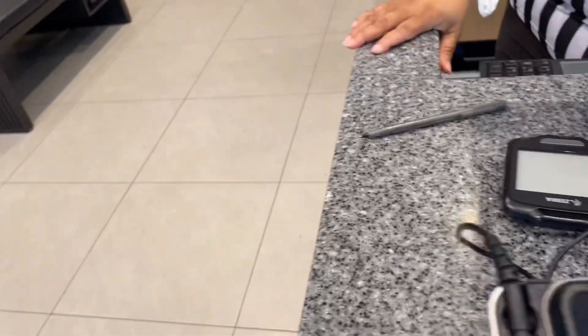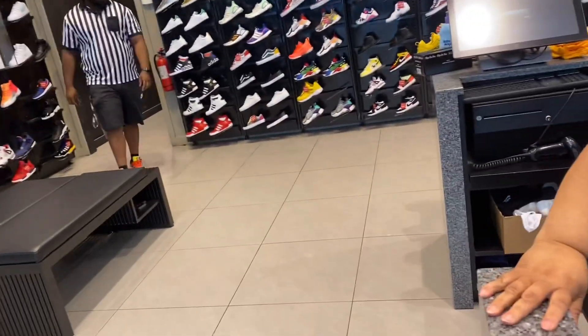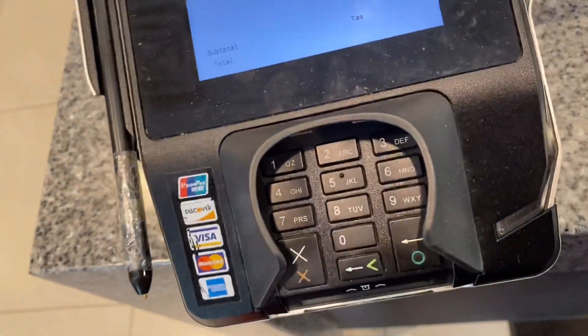Foot Locker. This dude was supposed to bring me the pair. He went back there, and I don't know what he was doing, but he forgot the pair. The manager told him she's about to slap him.